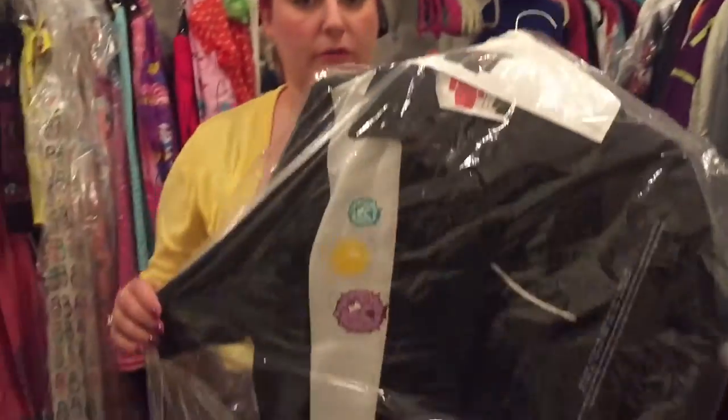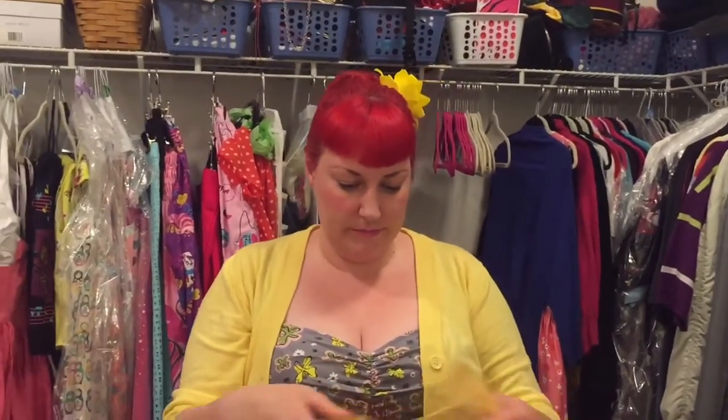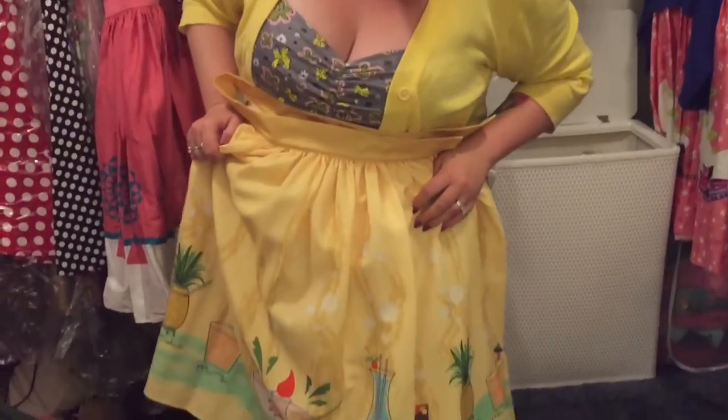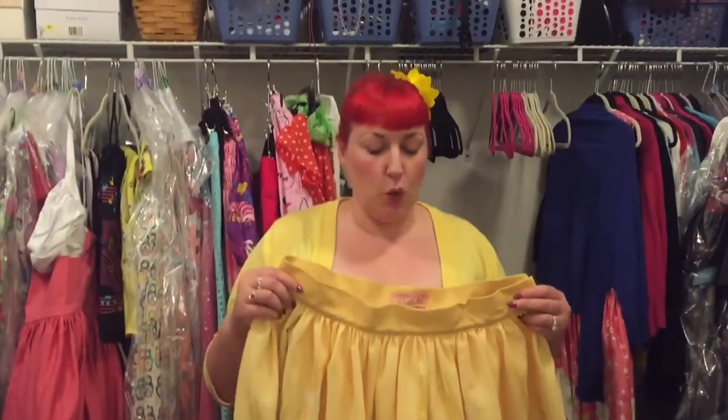My husband also has a matching puffer fish shirt. I bought this next one at Viva — I think it's a 2X — and I really like the color; it's got all different kinds of drinks on it. Her prints are all original; she does her own designs, which is cool. She has a lot of neat tiki ones and just a really retro Palm Springs vibe.